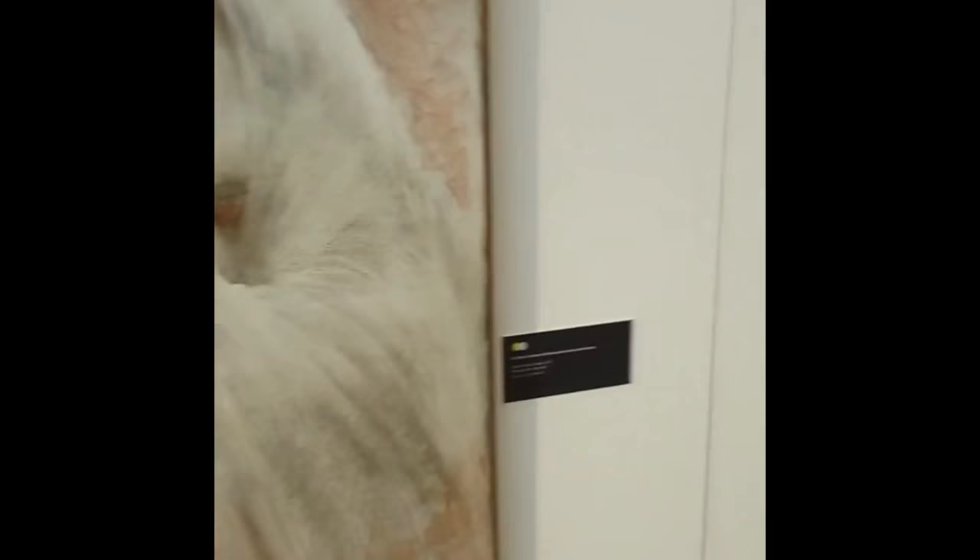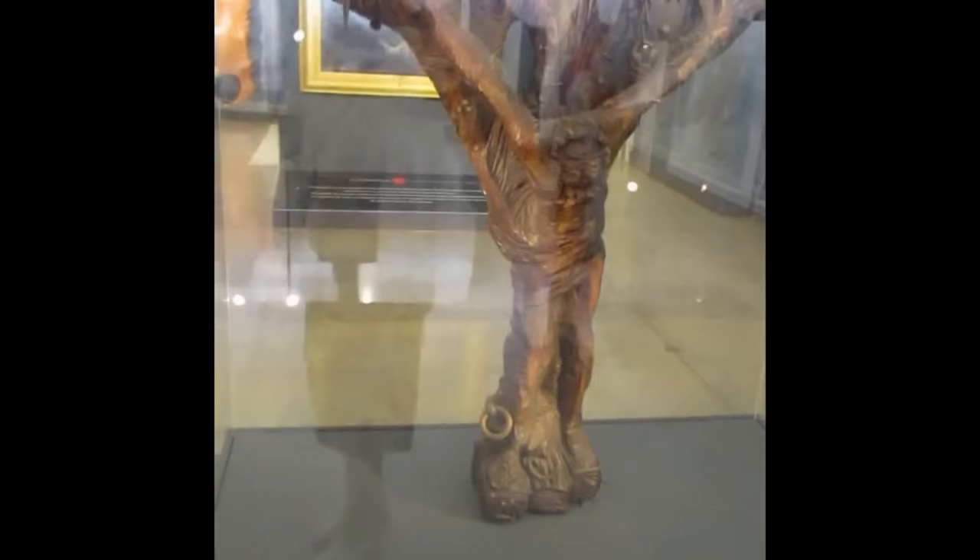Now we're coming up to a modern sculpture entitled This Tree is Two Thousand Years by Irene Villar, 1971, sculpted out of Brazilian cedar and iron.